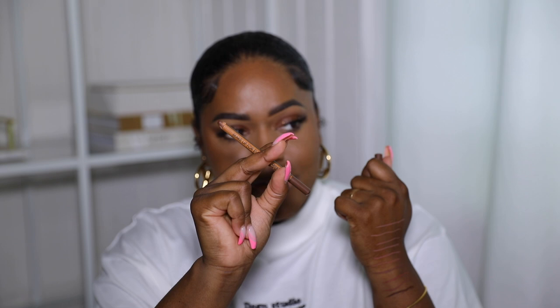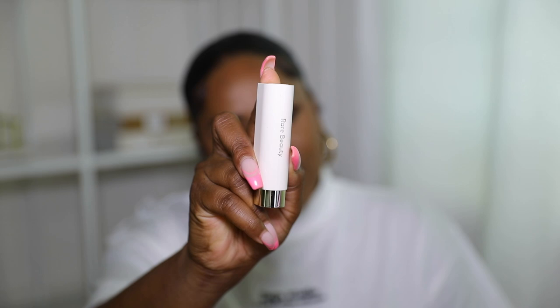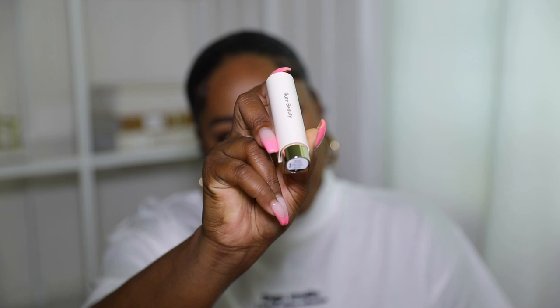Strong looks great! I also want to give you guys a reference — one of my go-to lip liners is this Makeup For Ever one. I wanted to show you guys what that looks like next to these colors — it's almost in between these two shades. Now here are the lipsticks — I love the packaging, really nice and sleek.